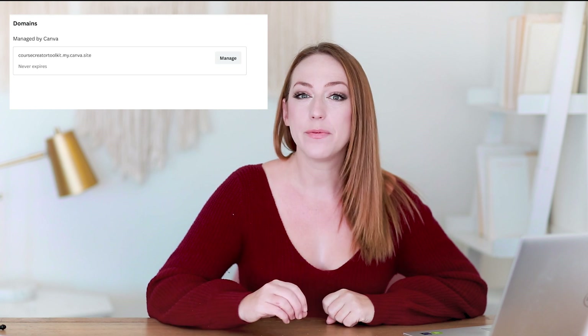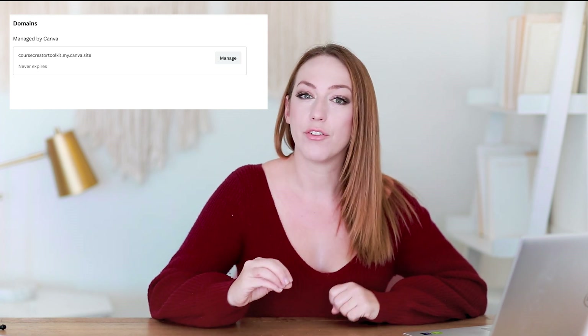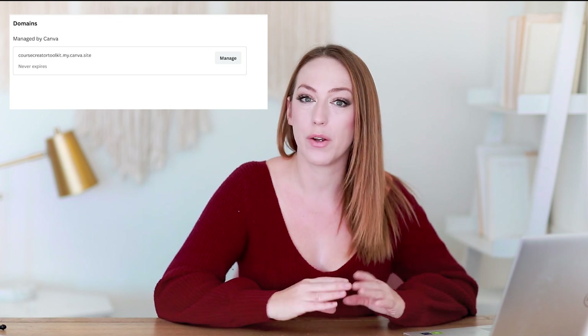Number one is to do the free route and get Canva to assign you a sub domain. This means that your website link is not going to have your own personal customization, but rather will have your customization linked to a canva.com website. This is the free method.